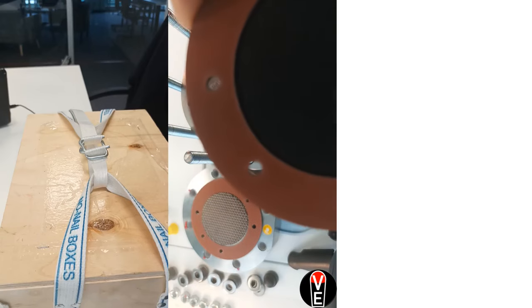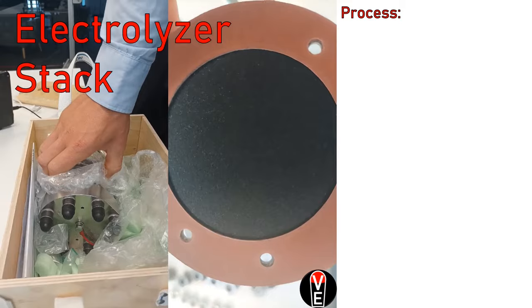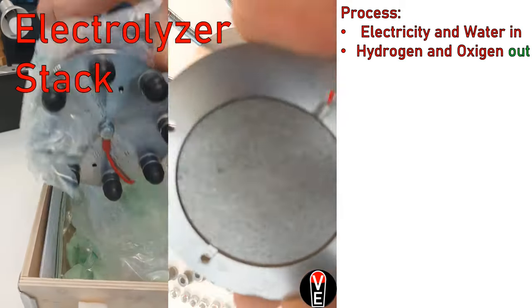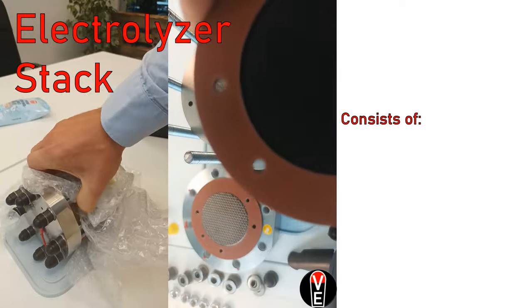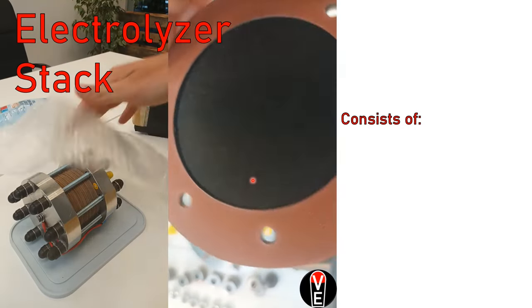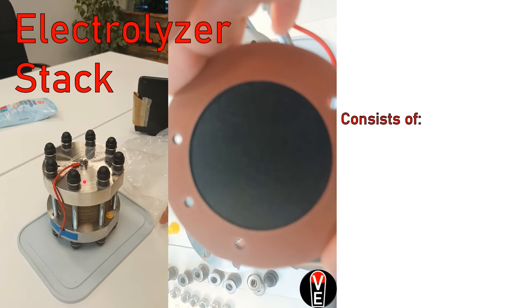This is an electrolyzer stack. The process is: electricity and water go in, and hydrogen and oxygen go out. It consists of plates, gaskets, membranes, and an anode and a cathode.